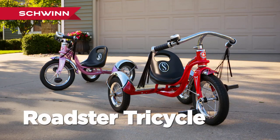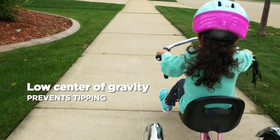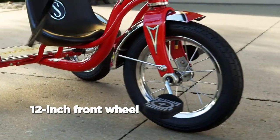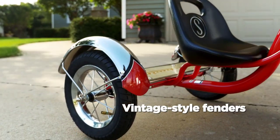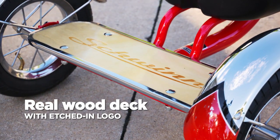Welcome to our video featuring the ultimate kids' adventure machine, the Schwinn Roadster Trike. With its classic design, sturdy construction, and adjustable seat, this three-wheeled bike is perfect for young riders looking to unleash the fun.